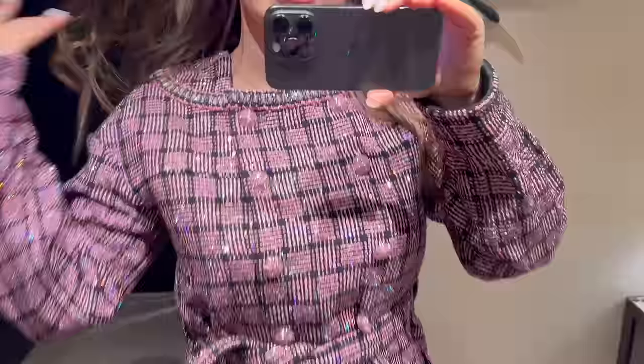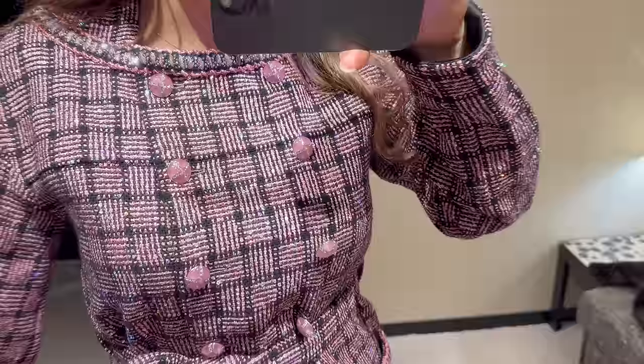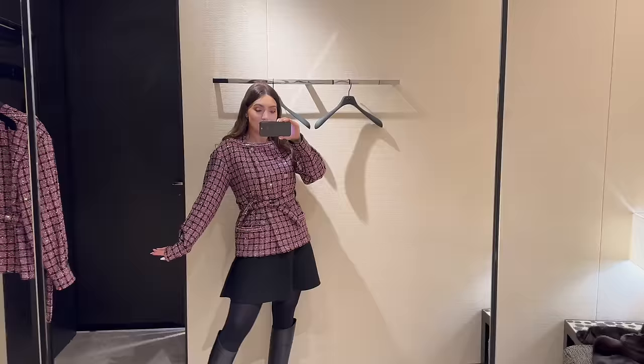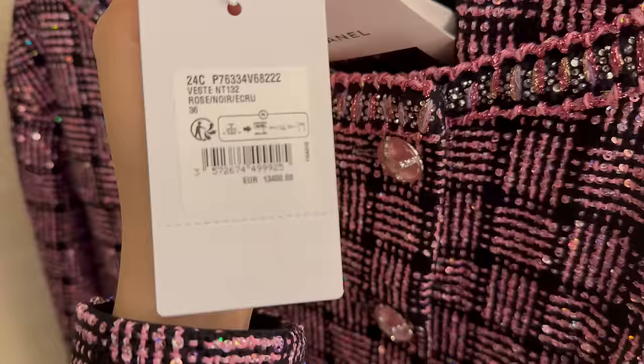This is one of the most beautiful jackets I've ever tried — it is insane. I'm going to go outside because the lighting in the fitting room is not the best. Look at all the sparkle! It's very pricey though, very very pricey. What do we think? And here's the price of the jacket.